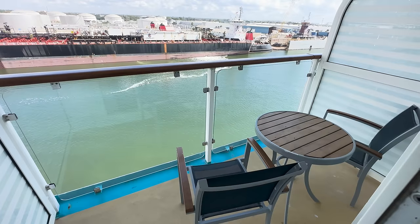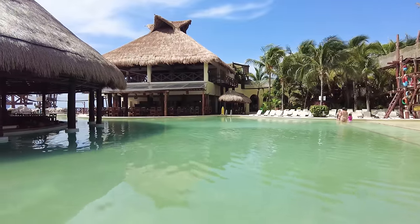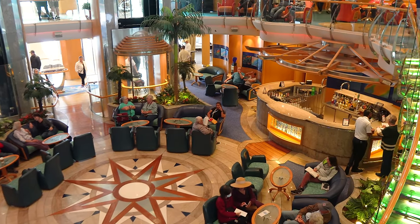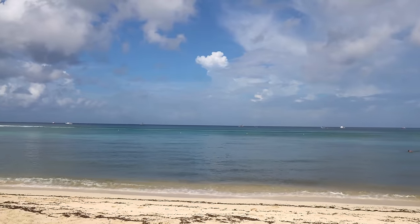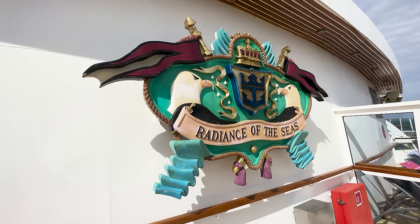Ultimately, I picked Radiance of the Seas because it was the right cruise ship for what I wanted — an inexpensive getaway cruise to the ports of Cozumel, Mexico from a convenient home port. Last-minute cruise deals are getting harder and harder to find because of rising cruise prices. Royal Caribbean is experiencing exceptional demand, and that means there's less incentive to offer a lower price.